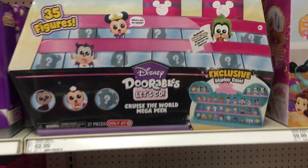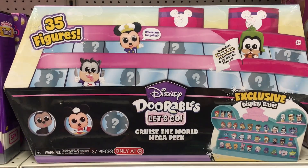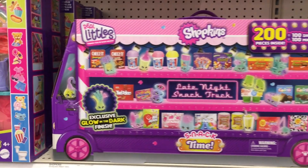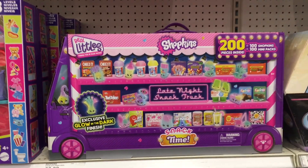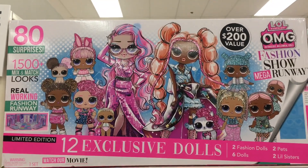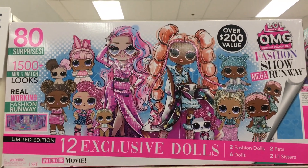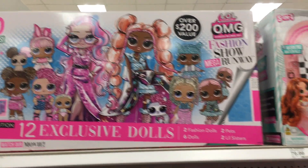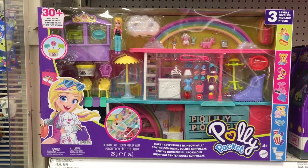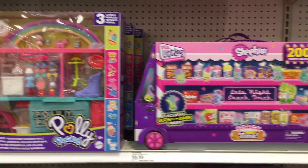This is sort of the jumbo section getting ready for the holidays. They have the huge 35-figure Dorables, the 200-piece Shopkins Real Littles, late-night snacks, and then the Jumbo LOL OMG. I'm going to keep my eyes on these for any potential Black Friday sales — it seems like they gather all their big items here. They also have a Polly Pocket, but it's not the miniatures.